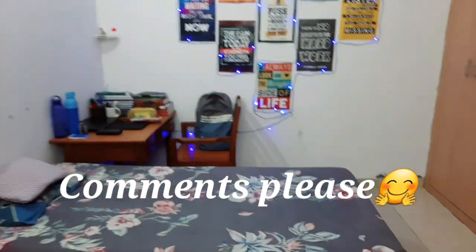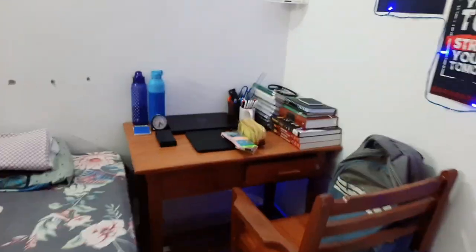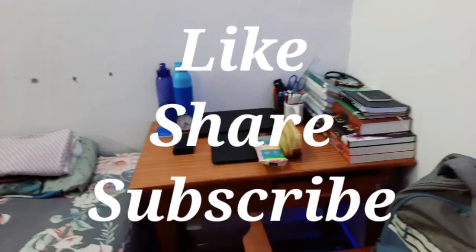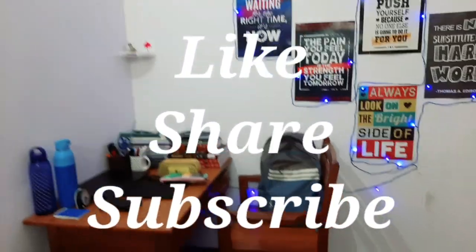I hope that my room looks good. Tell me how my room looks. I have set it well, but normally it is like this. Okay, bye. Thank you. Like the video, share the video, and subscribe to the channel.